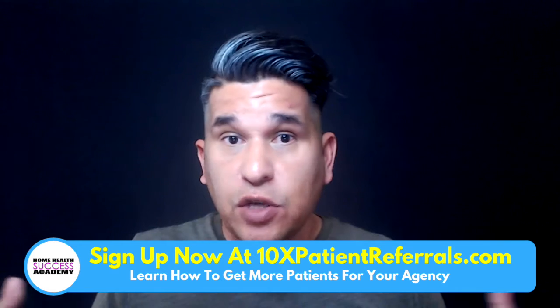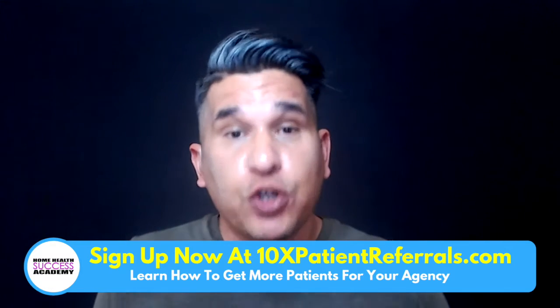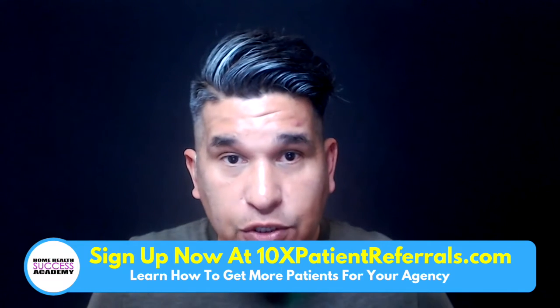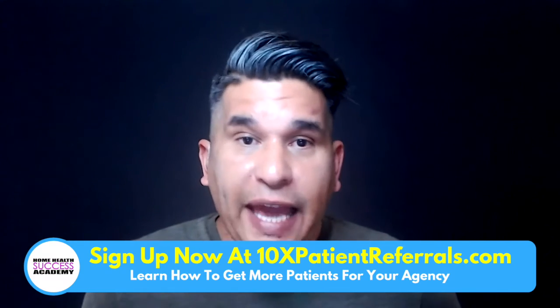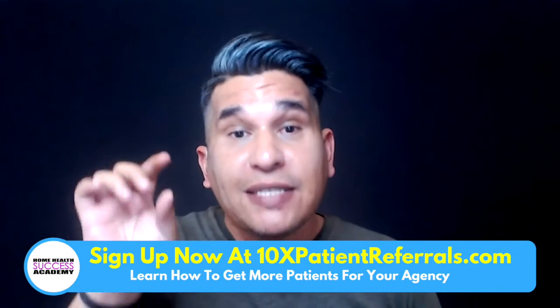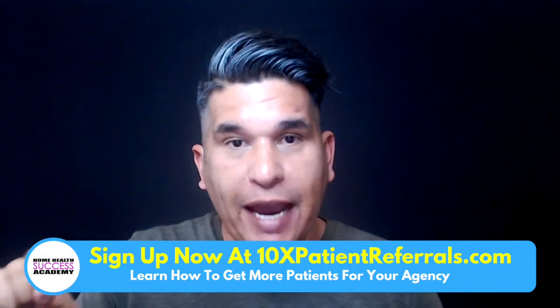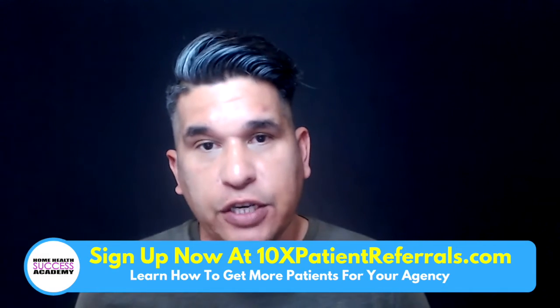If you're a medical home health agency offering skilled nursing, all your nurses should be trained in IV and they should know what to do, because before they even passed nursing school, they had to learn how to start IVs and how to give and provide IV medications. You can actually use this as a marketing strategy. What you're going to say is that you guys provide IV high-tech nursing services.